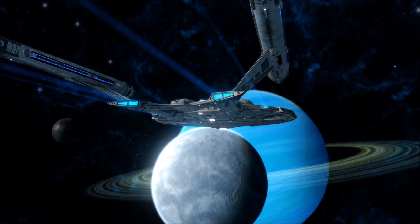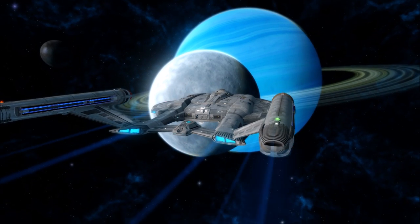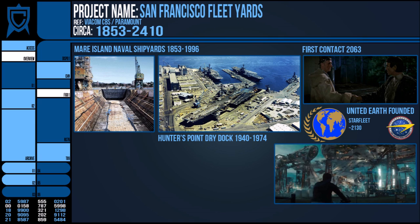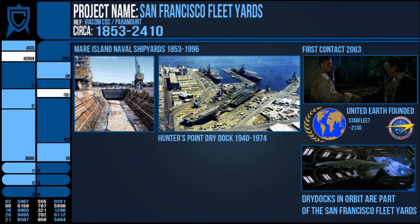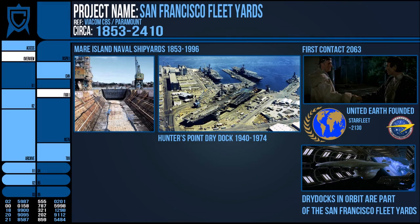We don't have an exact date for the founding of Starfleet, but since the 20th century we've been aware that the best place to build and launch spaceships would be in space. So in orbit above Earth, numerous lattice-like structures were created to act as frames for ship construction, and these were treated as an extension of the ground-based factories, sharing the name: the San Francisco Fleet Shipyards.